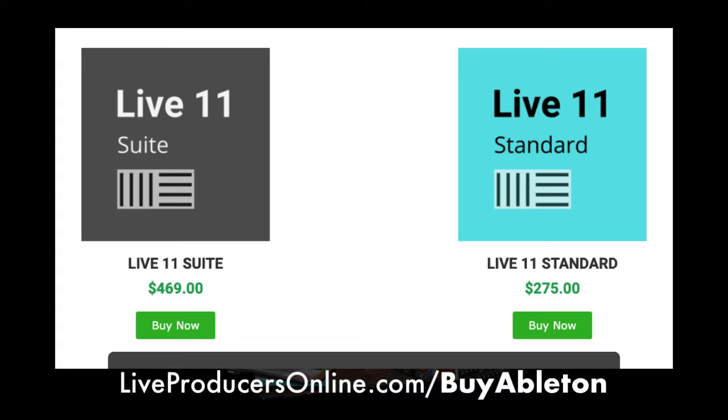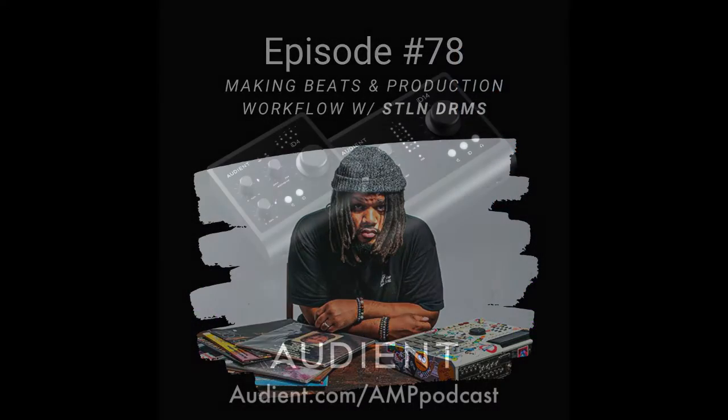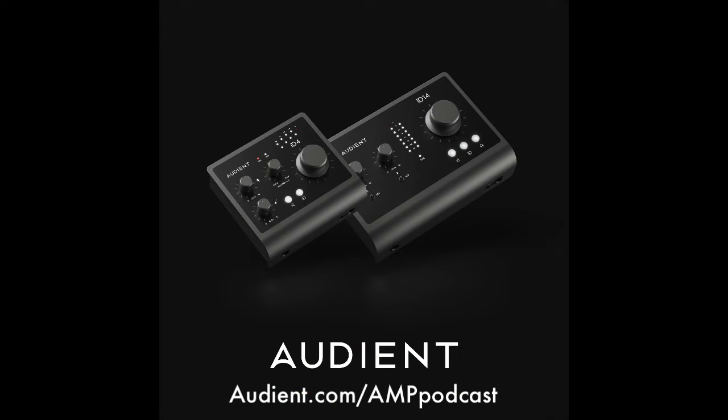Huge shout-out to our sponsors. If you're in the market for a new audio interface, check out Audient. They've become a key player in the recording world with a competitive range of studio essentials, including the new ID4 and ID14 MK2. They have great Audient console mic preamps, pristine converters, and incredible audio performance in a solid compact box. Go to Audient.com/AMPpodcast — that's A-U-D-I-E-N-T dot com slash AMP podcast.